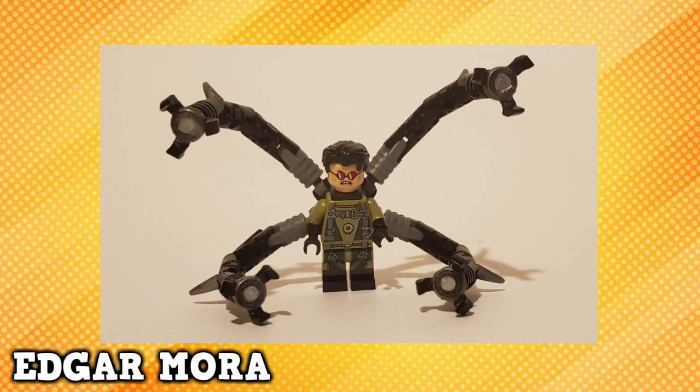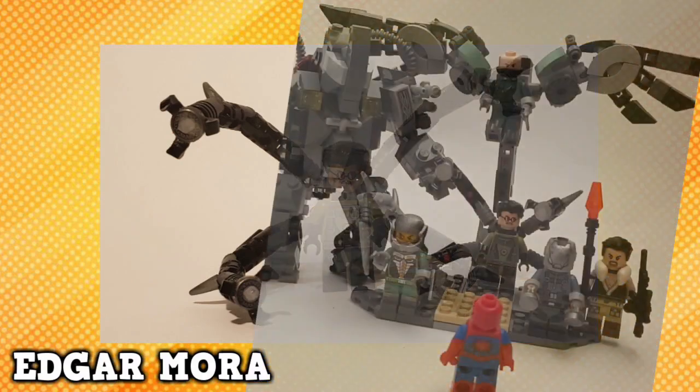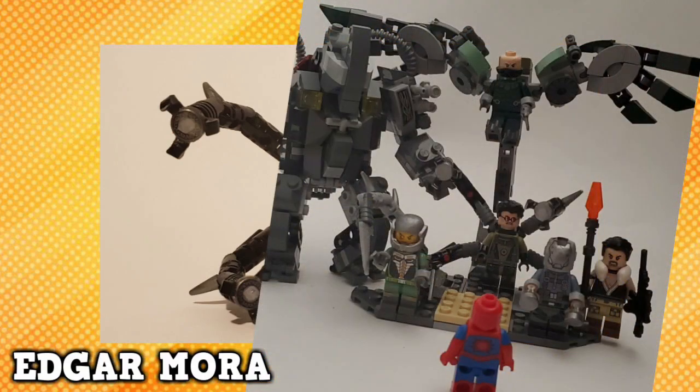Edgar Mora submitted some marvelous Marvel figures, starting with Doc Ock. The torso and legs that were used here are just absolutely genius, and you did a really sick job with the tentacles. Doc Ock is also present in the Sinister Six picture. My main focus registers on Vulture — look at the wings. Perfection.